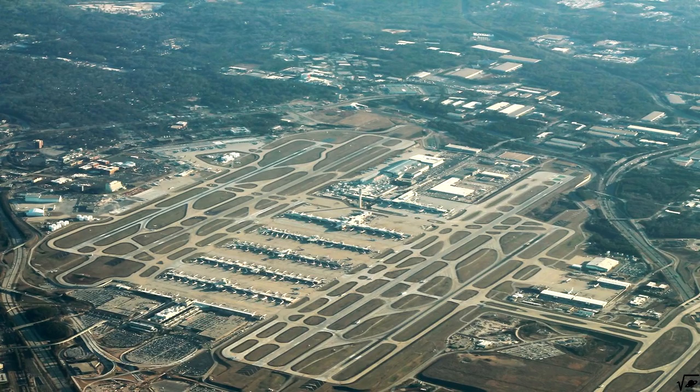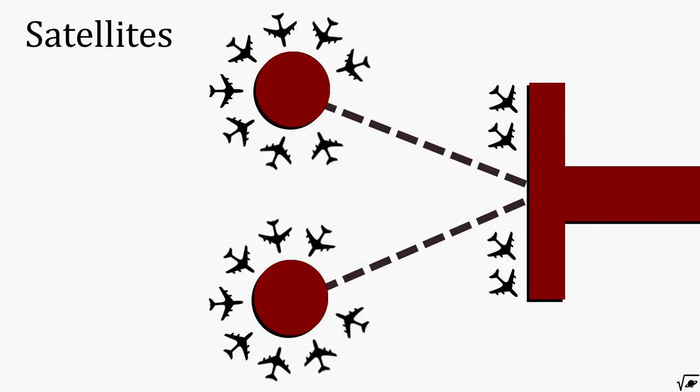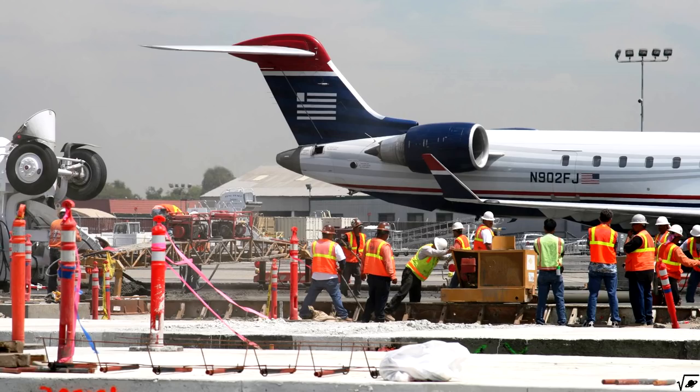Both the concourse terminals and the satellite terminals are very practical for airport expansion, since these can be constructed when there is no space left at the main building.